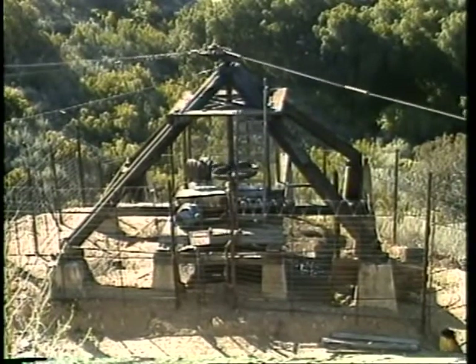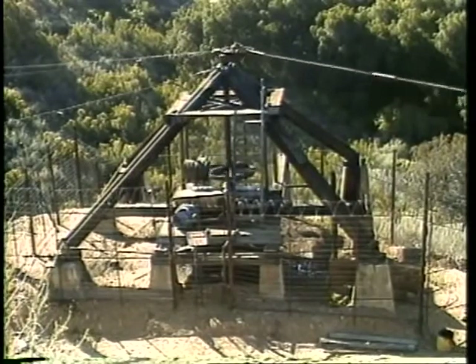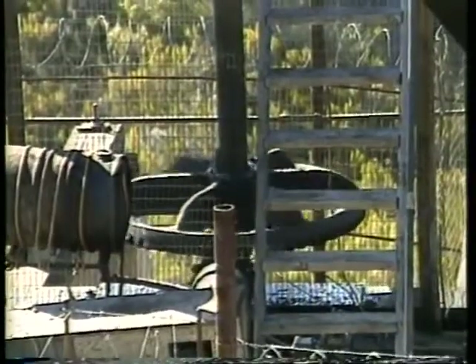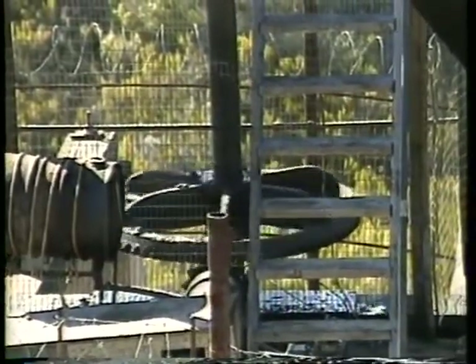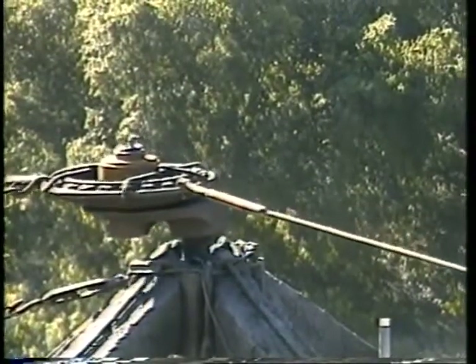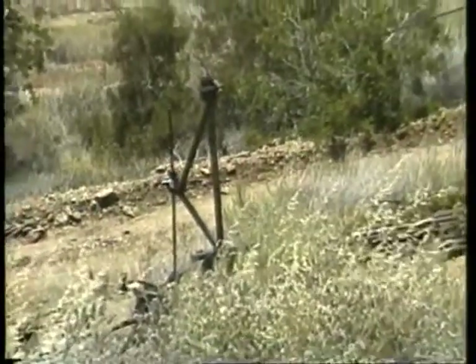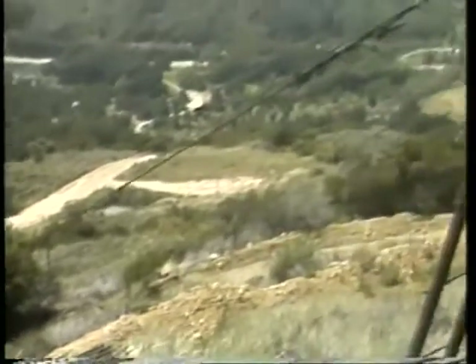The Allen patented pumping unit, usually called a jack line unit, first appeared in the 1890s. It allowed many shallow wells to be pumped from one central power source. A line to each well was hooked to an eccentric at the top of the pumping unit shaft. As the eccentric turned, the lines were alternately tightened and released, thus pumping the wells.